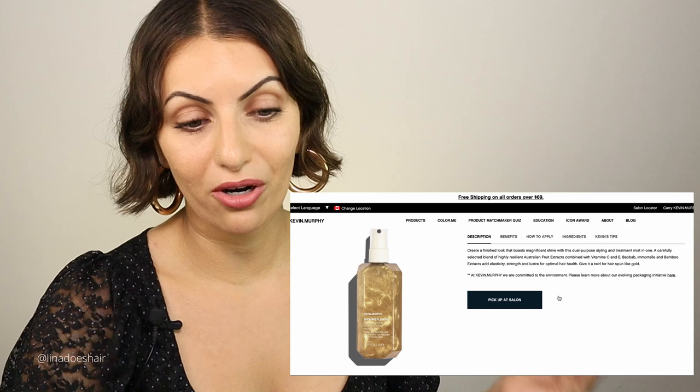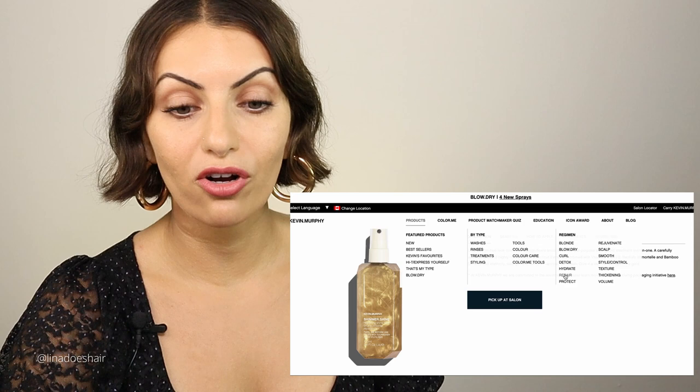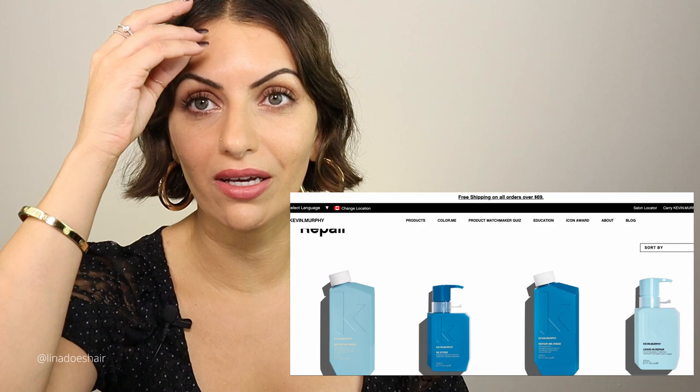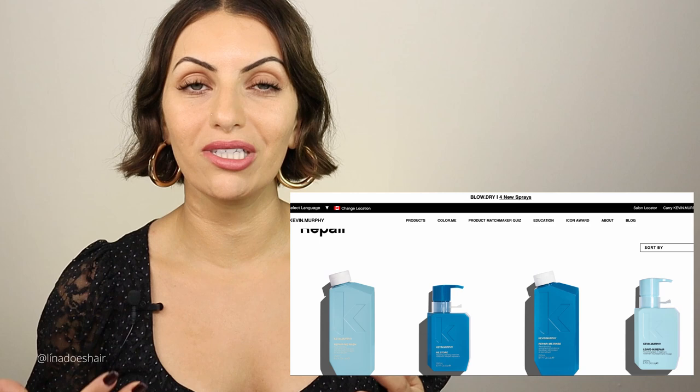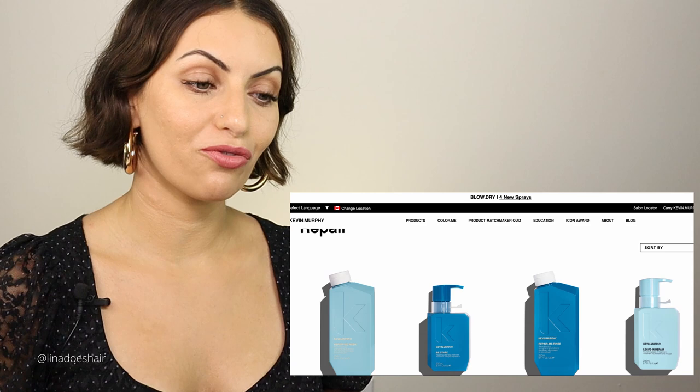Now let's move on to the repair line. This is meant for people who have compromised hair — if you're blonde with fragile ends, or if you have fine hair like me. My ends tend to be really weak. The repair line would be perfect because it adds strength and protein into the hair. I would recommend it for anyone with fine hair.